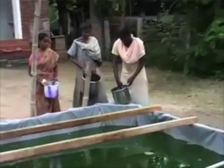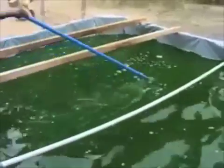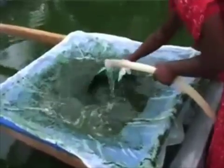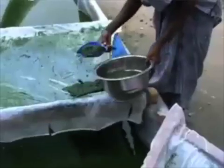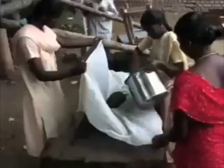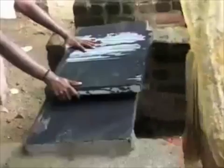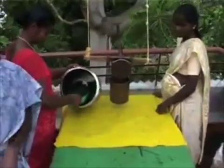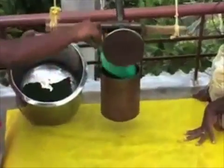Growing Spirulina needs a lot of care. Every two hours the water should be stirred. Once a day, the water is passed through a filter mesh and the Spirulina is harvested. The algae form a kind of slurry. Then the water is drained in a simple press, and with another simple tool, strands are made and prepared for drying.